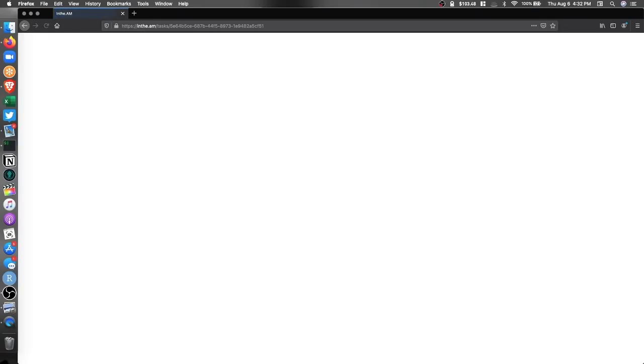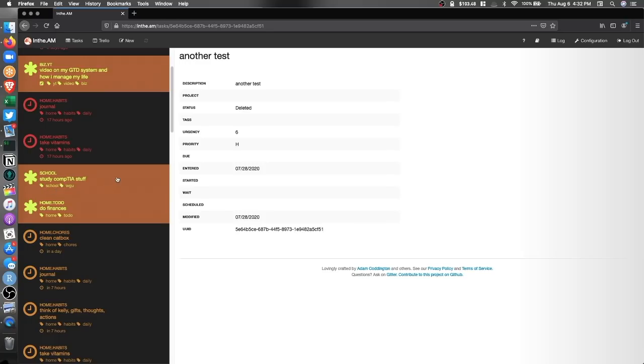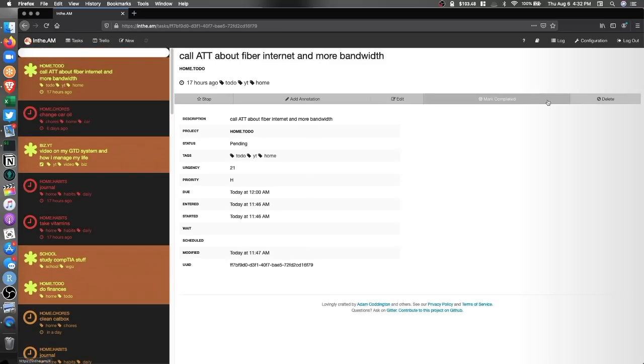Another tool I've been recently using is something for TaskWarrior called InTheAM — like in the morning. This is basically a server that takes your tasks and hosts them so you can access them through the web. When I'm on my phone, I can just open my browser, go to a favorited URL with my API key or token, and access all of my tasks. They're organized, sorted, and show which ones are started, overdue, or coming up. I find this incredibly useful for when I'm not at my computer. If you'd like me to make a video about setting up and configuring all these tools, let me know in the comments.